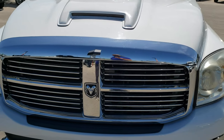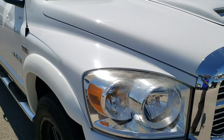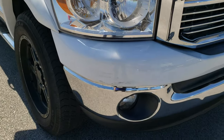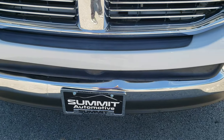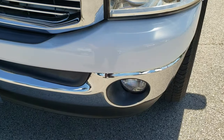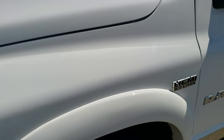Today we are checking out this clean 2008 Dodge Ram 1500 quad cab 6.5 foot short box. This truck has the 5.7 liter V8 Hemi motor, and from this HD video you will be able to tell that for the age and miles on the truck it's in really nice shape.